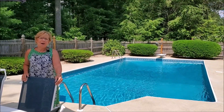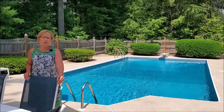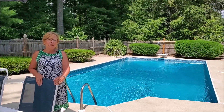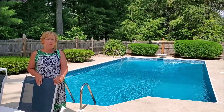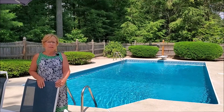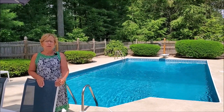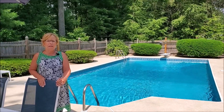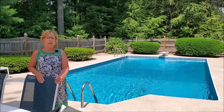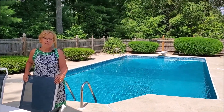This concludes our showing of this beautiful home at 31 Deerhaven Drive in Nashua, New Hampshire. Again, my name is Missy Adams, I'm with the Adams Home Team of Keller Williams Gateway Realty. My website is missyadams.com and my cell phone is 603-320-6368. Please reach out to me if you have any questions about this home or would like to schedule a viewing. Thank you very much for visiting with us today.